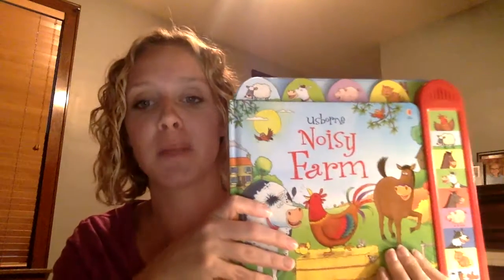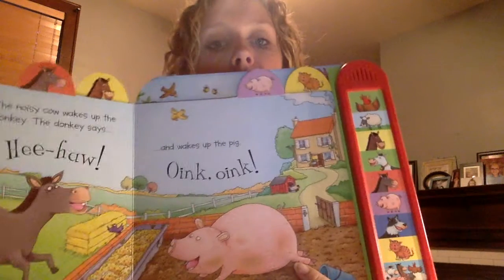This is the Noisy Farm book. I really like it because it has animals you can talk about and then animal noises. It's a really well-made book with tabs at the top as you go along. You could combine it with Old MacDonald and that type of thing, but it's its own story — about how they're waking up the farm animals.